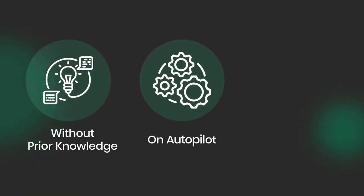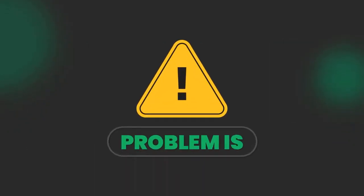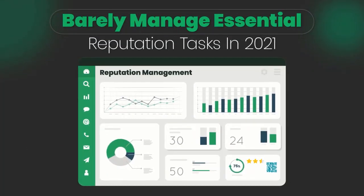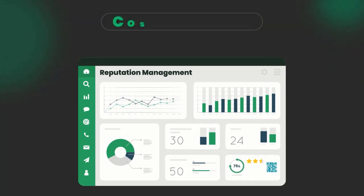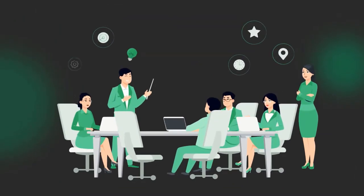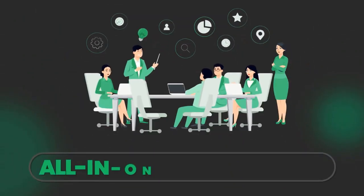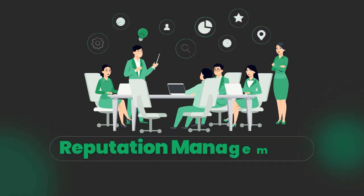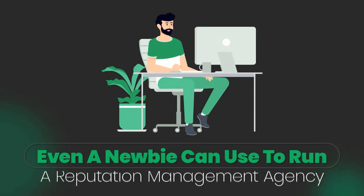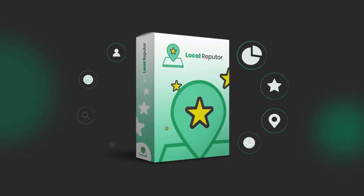By just grabbing a tiny slice of this booming industry, you'll get paid big bucks for a service business owners desperately need — without prior knowledge, on autopilot, and with huge profit margins. But the problem is, reputation management apps barely manage essential reputation tasks in 2021 and cost a fortune on top of that — $217 per month. That's why our development team spent the majority of 2020 developing an all-in-one cloud-based reputation management and enhancement solution that even a newbie can use to run a reputation management agency. Introducing Local Reputer.